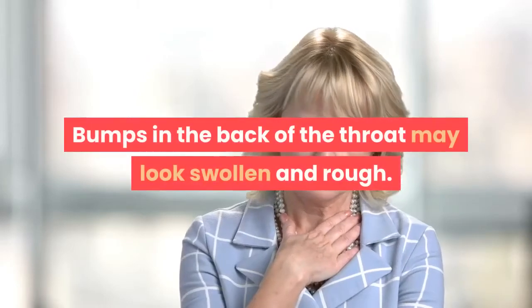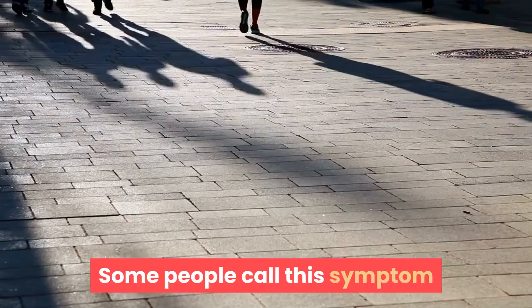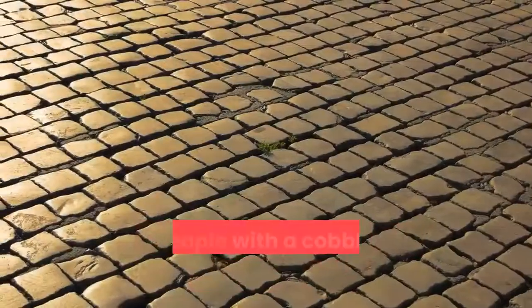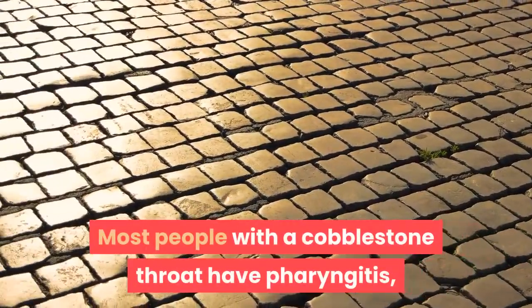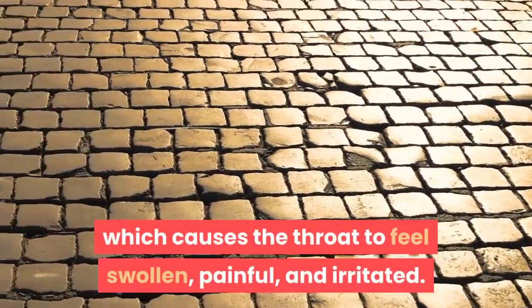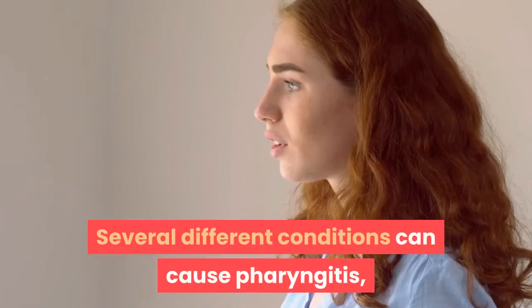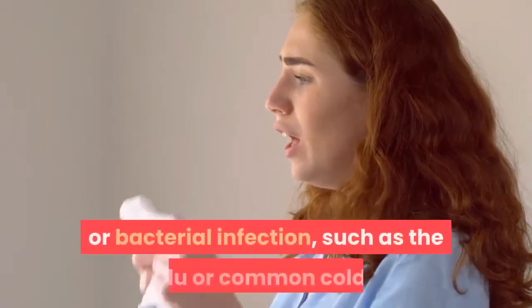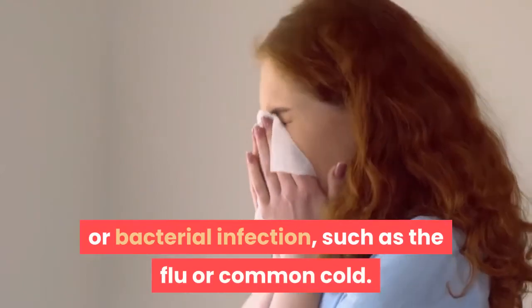Bumps in the back of the throat may look swollen and rough. Some people call this symptom cobblestone throat due to its appearance. Most people with a cobblestone throat have pharyngitis, which causes the throat to feel swollen, painful, and irritated. Several different conditions can cause pharyngitis, but it is most commonly due to a viral or bacterial infection, such as the flu or common cold.